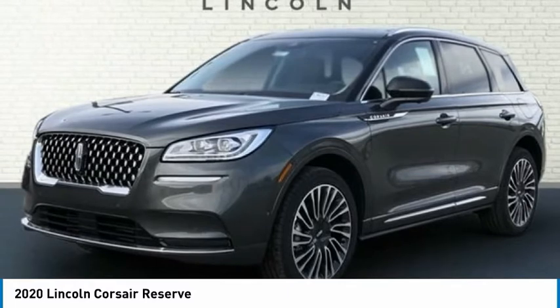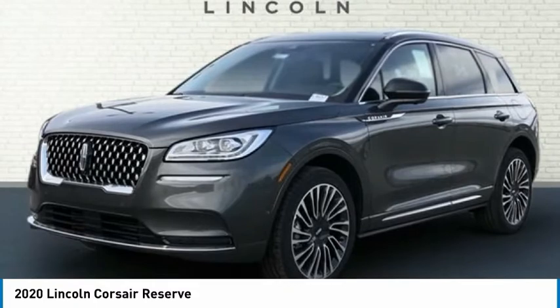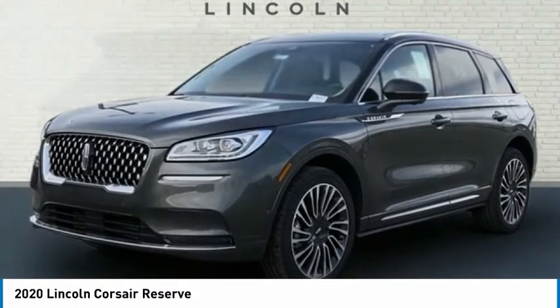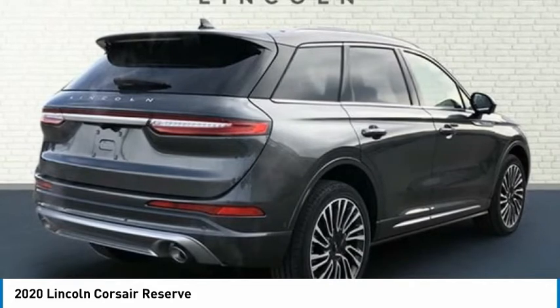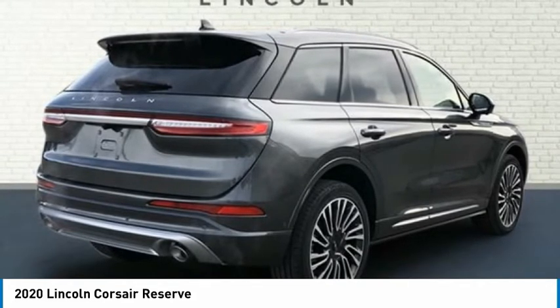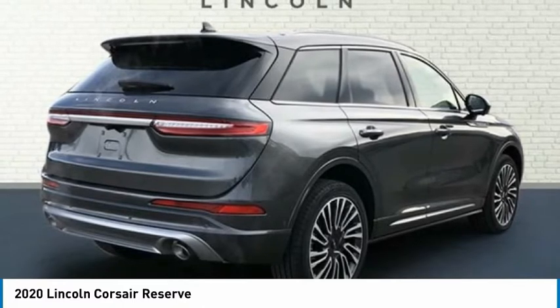Power Door Mirrors, Power Driver Seat, Power Lift Gate, Power Moon Roof, Panoramic Vista Roof, Power Passenger Seat, Power Steering, Power Windows, Premium Leather Heated Comfort Seats, Radio Data System, Radio, Revel Audio System with HD Radio and MP3.